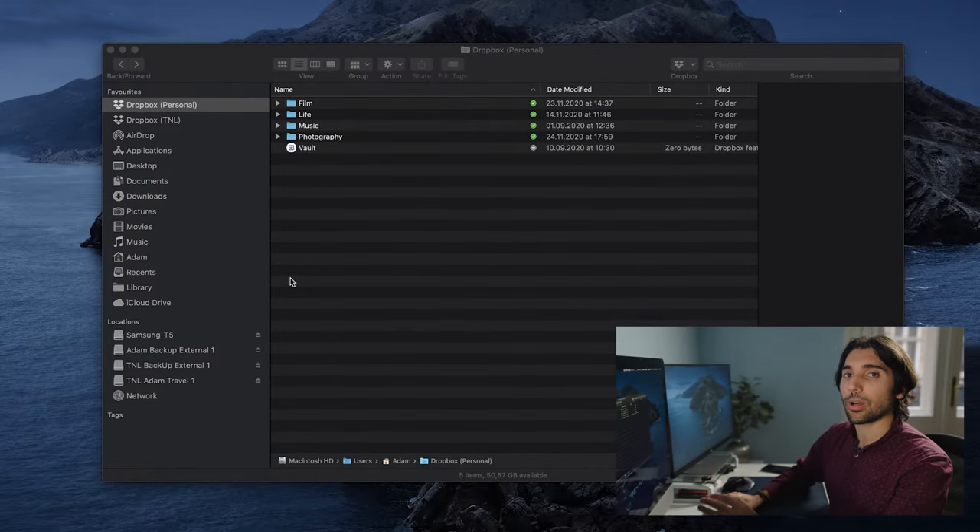This is my main Finder home page for how I organize all of my files. As you can see, I use Dropbox to do this rather than my computer's internal hard drive.